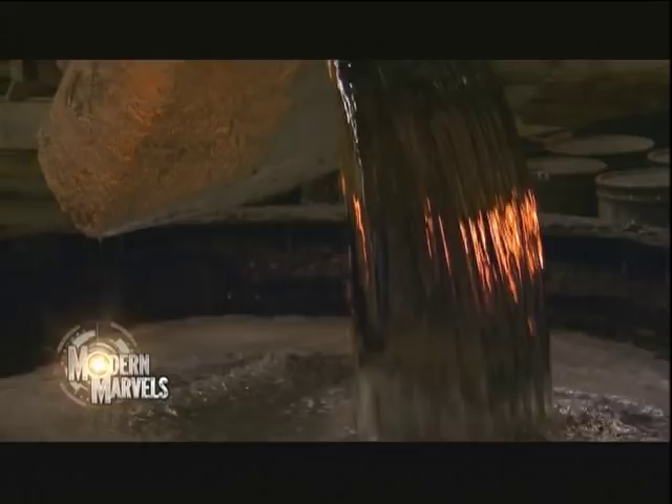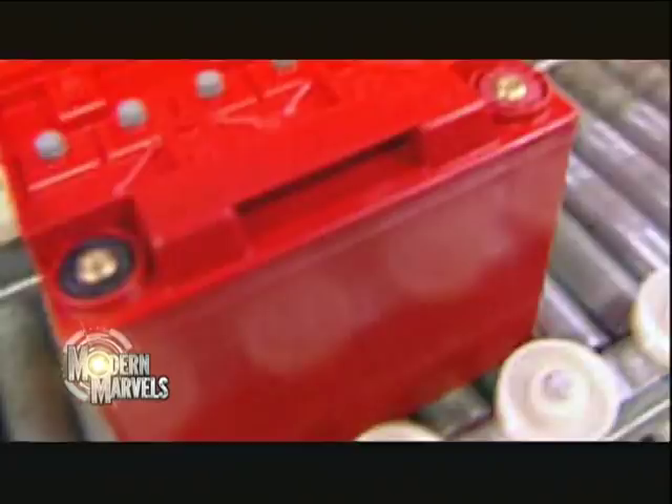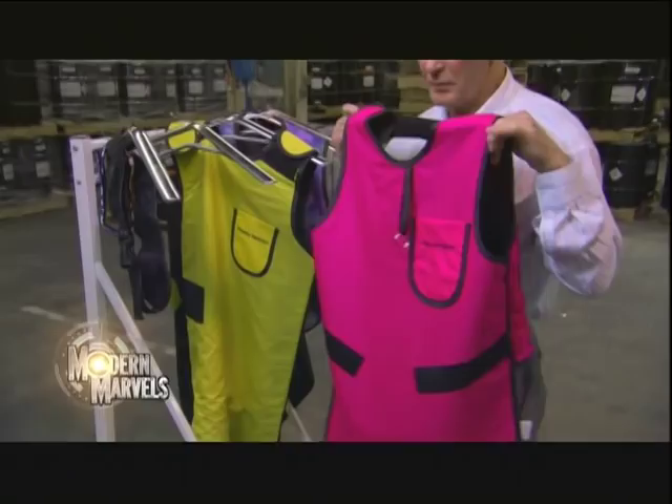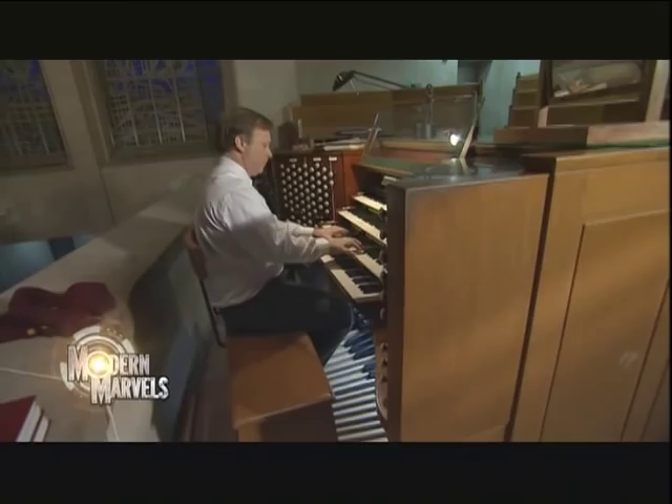History's original heavy metal, unearthed from a dark underworld and processed by an arsenal of machinery — 18 pounds will start your car, and a tiny particle will unlock secrets of the past. It protects, but it also poisons, and it's the key to making majestic music. Now, the untold story of lead on Modern Marvels.